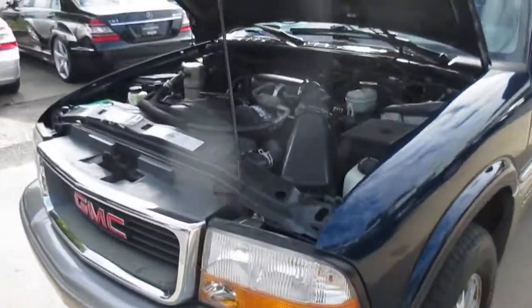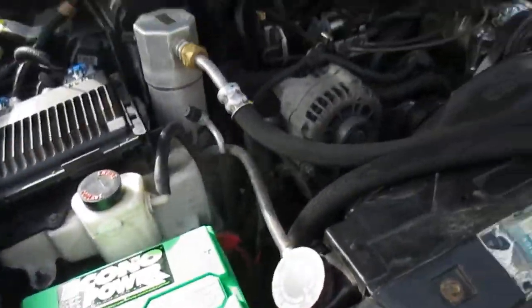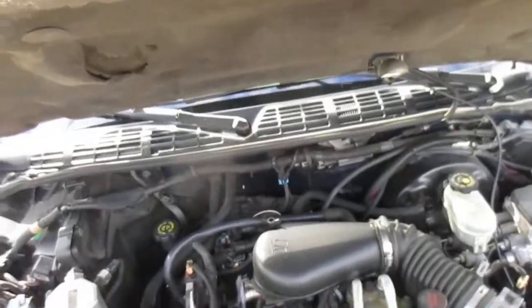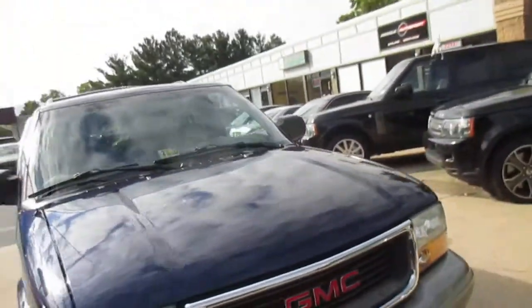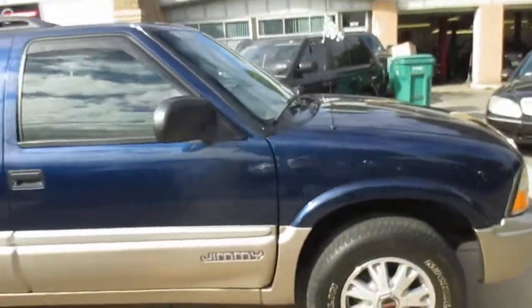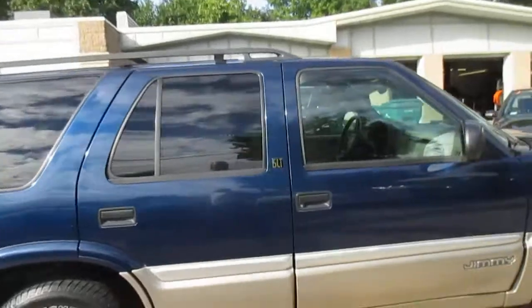This is our video walk around of our GMC Jimmy. Nice clean truck. Now this is not a perfect truck, but it's nice and clean. It was a trade-in on a Saab 9-7.